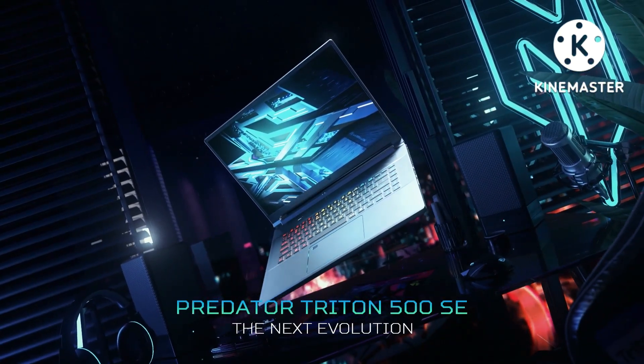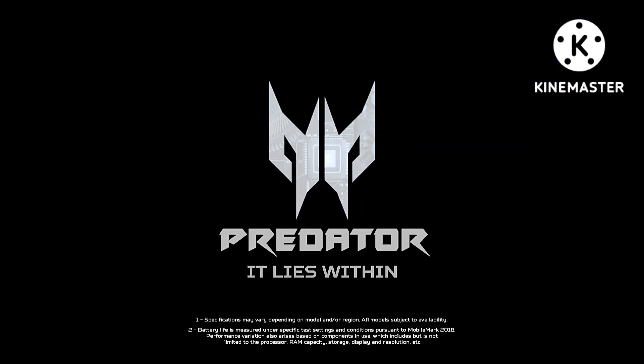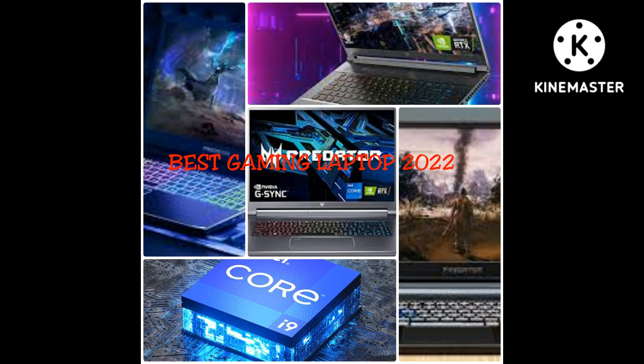The right fit: dimensions 14.11" W x 10.33" D x 0.78" H, weighing 5.29 pounds. Comes with a 1-year International Travelers Limited Warranty (ITW) and a lithium-ion 99.98 Watt-hour battery. Thanks for watching.